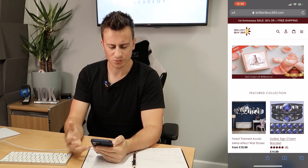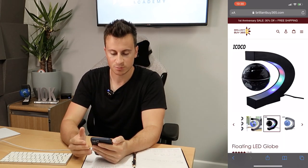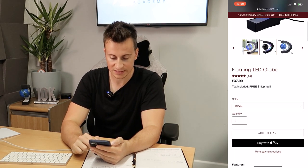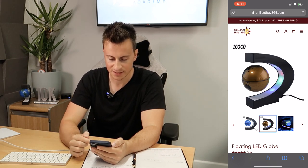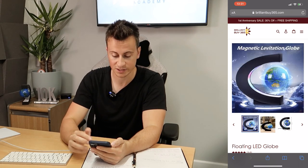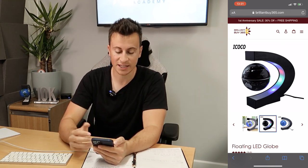Next up we have brilliantbuy365.com — kind of sounds like a shopping channel, which is fine as long as the site gives across that sense of presence. Looking at the product page, they have a branded name in the top left of the product image, but going into the product name and description there's no mention of that brand. These look like images imported straight from AliExpress. The best thing you can do is remove those names and replace them with your own branded name.